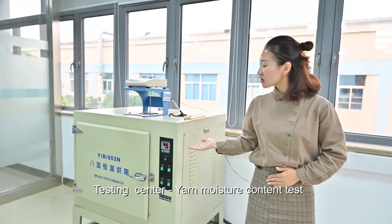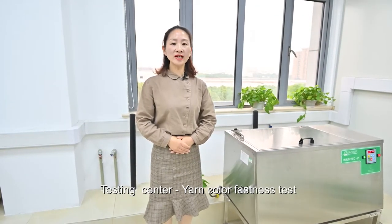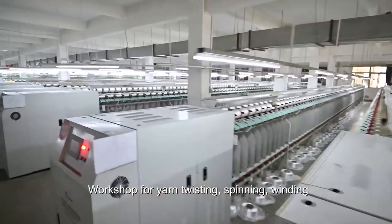This is the moisture content tester machine. This is the washing machine — it tests the washing color fastness. This is the MH embroidery workshop for yarn spinning, twisting and winding.